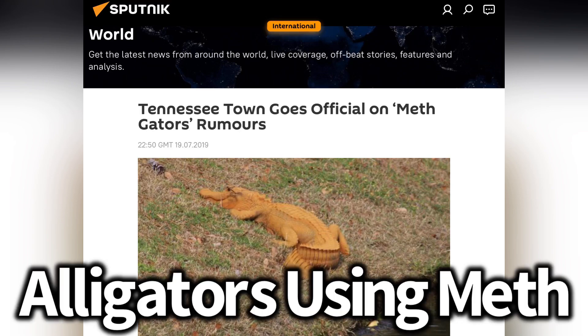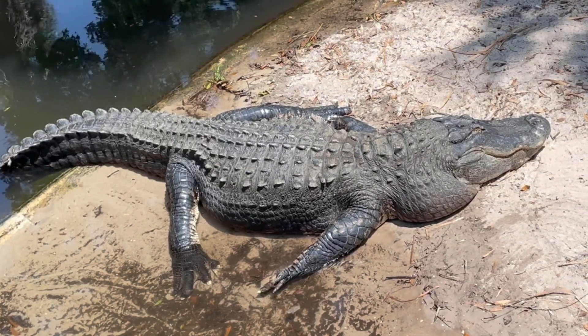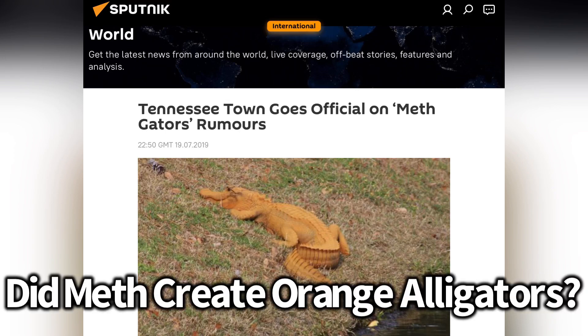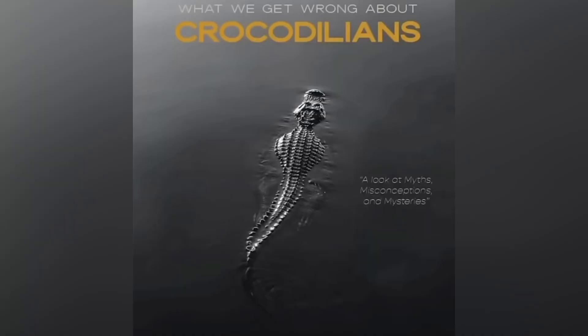This is an article about alligators using meth, but the stranger thing to me besides the title is the fact this alligator is bright orange, which is not how an alligator should look. With this image used for the article, the question came to mind: did meth cause this alligator to be orange? Stick around because we're also going to be talking about that abomination, as well as the release date for the second edition of my book.